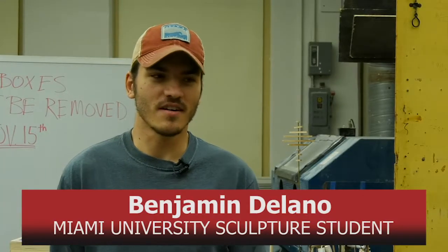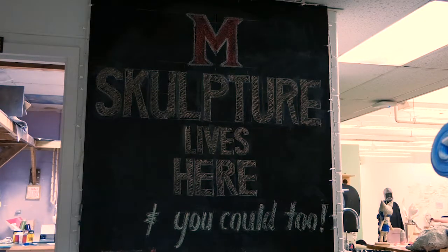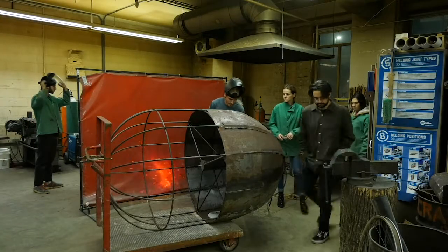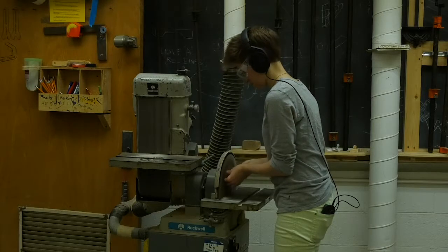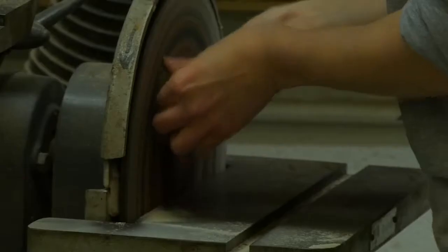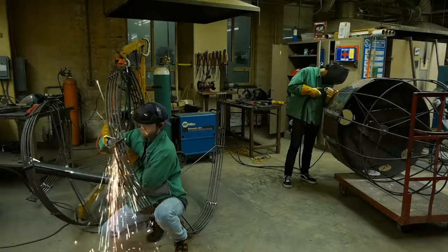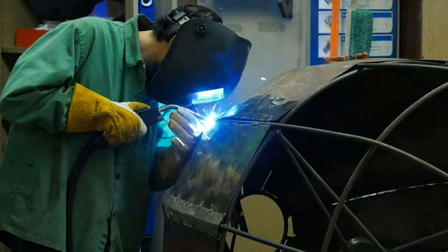I'm Benjamin and I've been a part of this project for two semesters. The project was founded by our fearless leader Rod Northcutt, who created a connection with a middle school up in Chicago. That middle school has been expanding their art wing and they wanted to connect with us to give them four sculptures that would inspire the children.